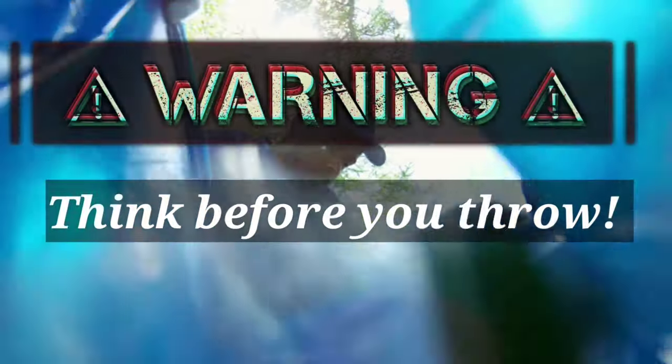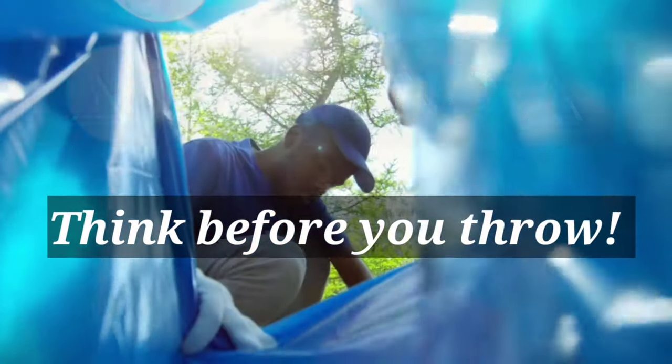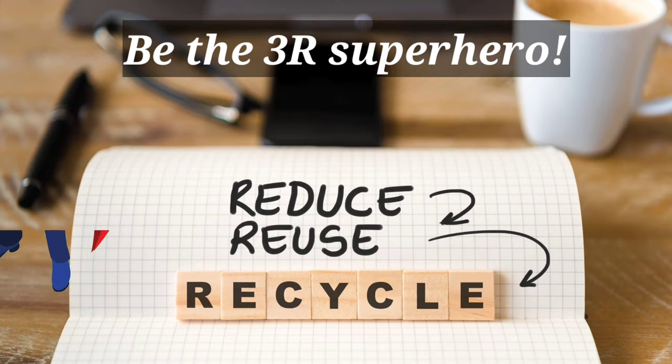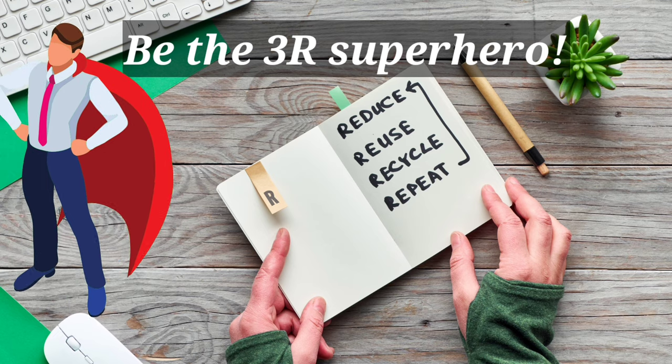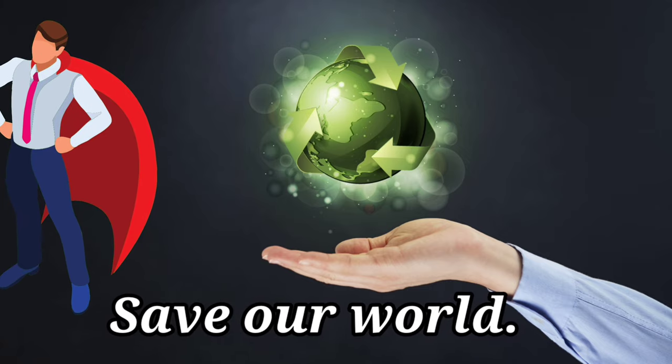Think before you drill. Reduce, reuse, recycle — 3R. Save our world.